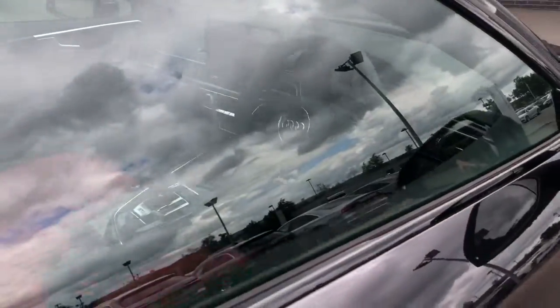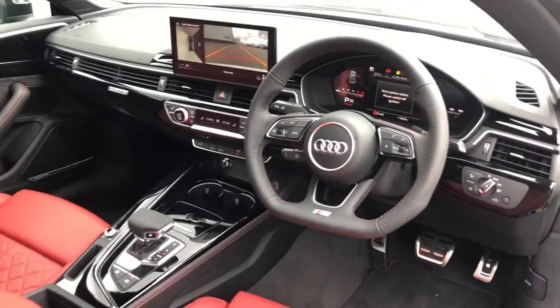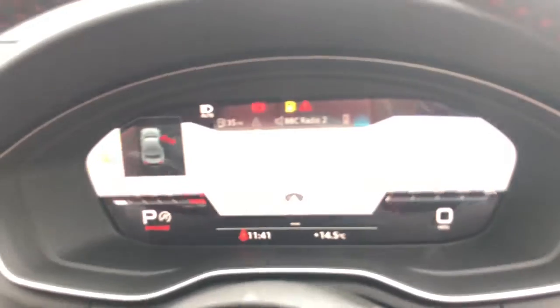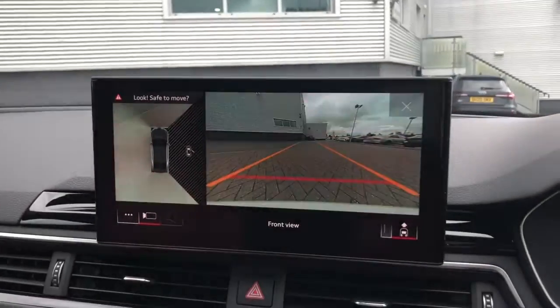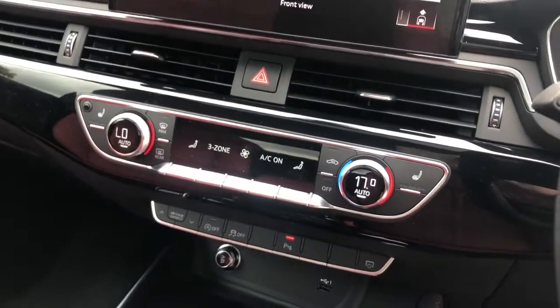Moving towards the interior, the vehicle features the flat bottom multifunction full leather steering wheel. It features the Audi virtual cockpit with navigation. The vehicle also features the MMI display with navigation, rear parking sensors with front, rear and two side cameras.